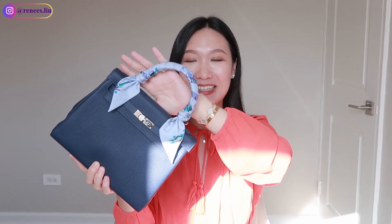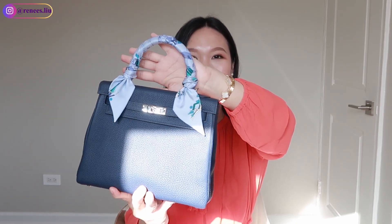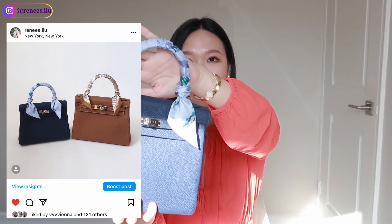The next accessory is the twilly. This is my Kelly 25 in blue sapphire, and the twilly I use for it is in a purple shade that goes really well with it. If your bag is blue, you can choose a twilly that has a little blue in it to match. You can wear the twilly as an accessory on your shirt or use it as a hair tie — there are many ways to use it. It's also very affordable at $195.